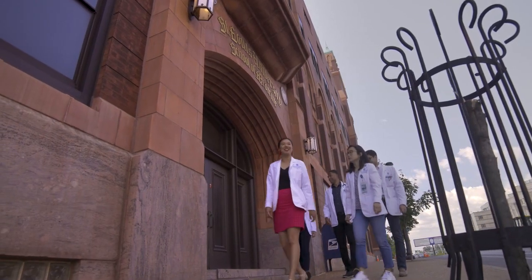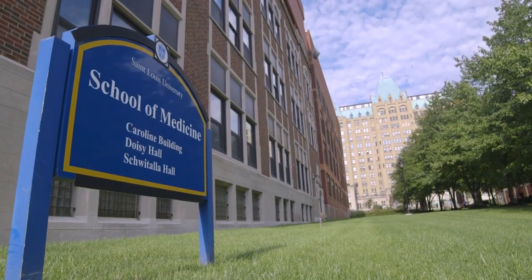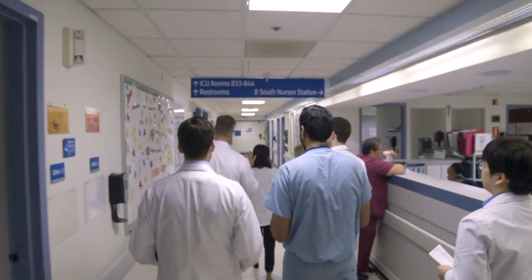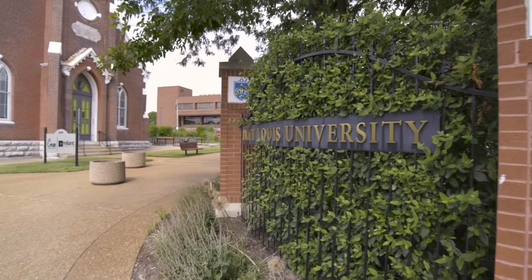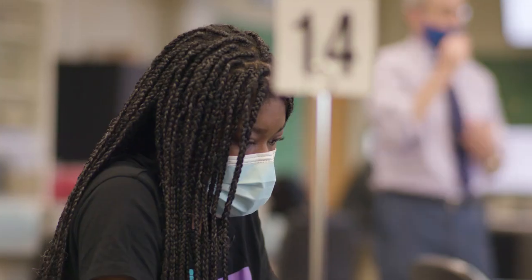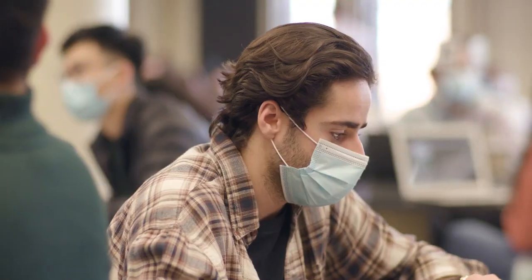There's an 85% success rate whether students matriculate into medical school or any kind of healthcare profession — dental school, PA school, or a master's program. MAP students that perform well will have a guaranteed interview with the SLU admissions committee. We fully support our students because we want them to succeed and get into medical school.